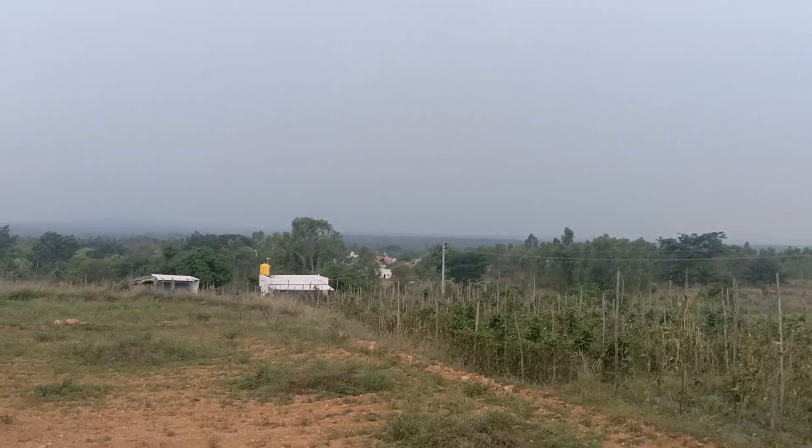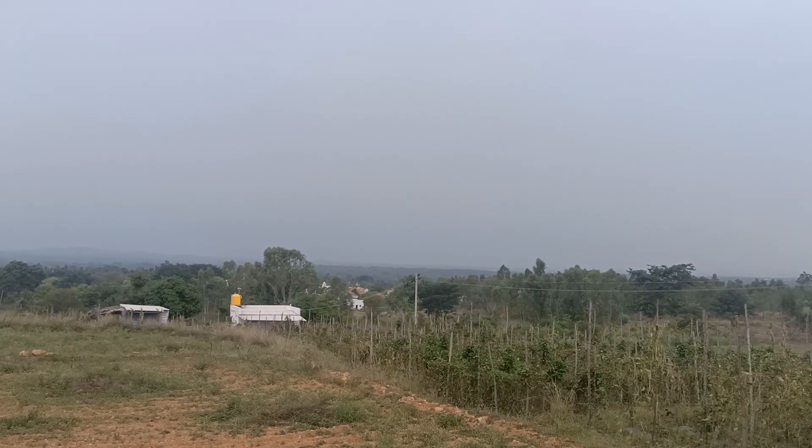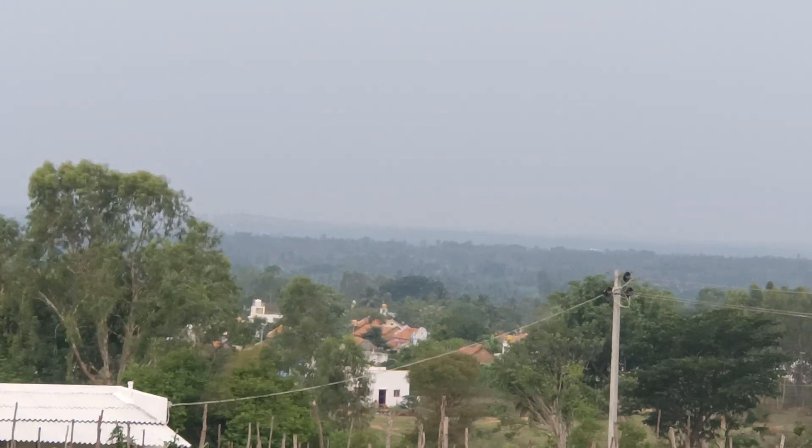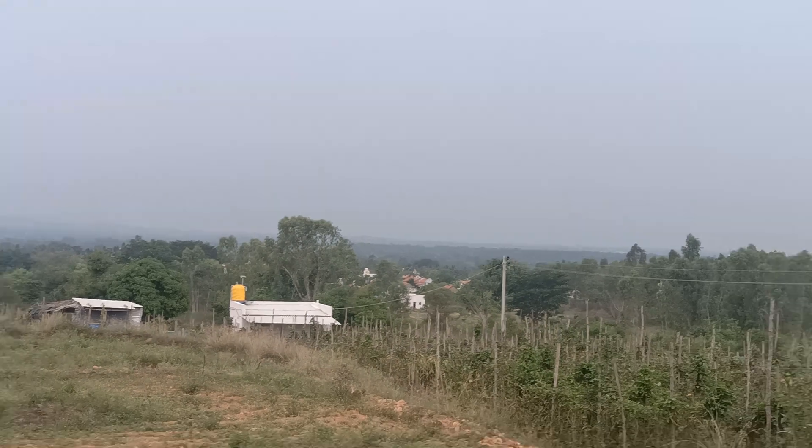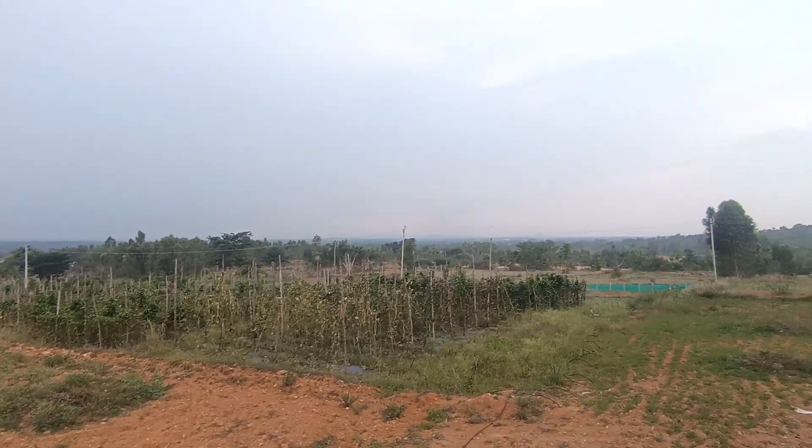This is a village attached to it. This is a red soil.